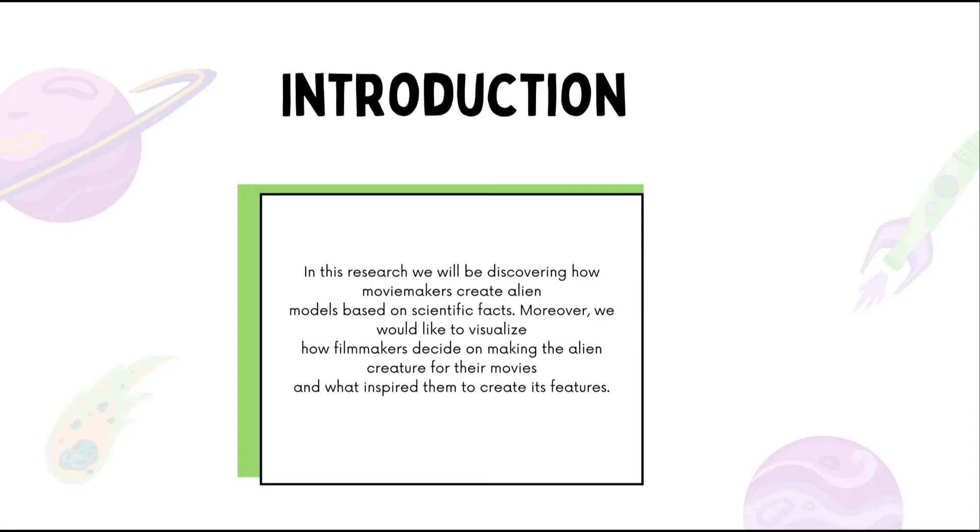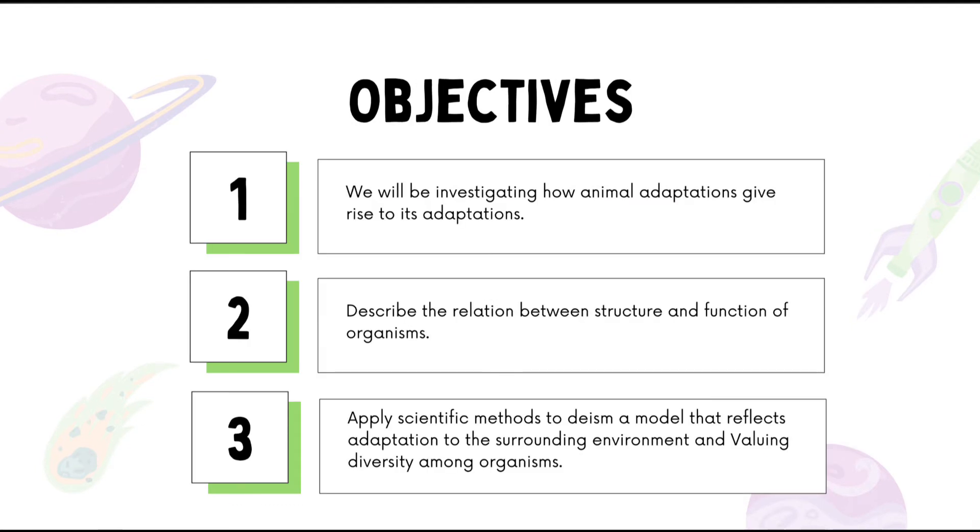In this research we will be determining how movie makers create alien models based on scientific facts they have gathered and researched. We will be investigating how animal adaptations give rise to its adaptations, describe the relation between structure and function of organisms, and apply scientific methods to create a model that reflects adaptation to the surrounding environment and valuing diversity among organisms.